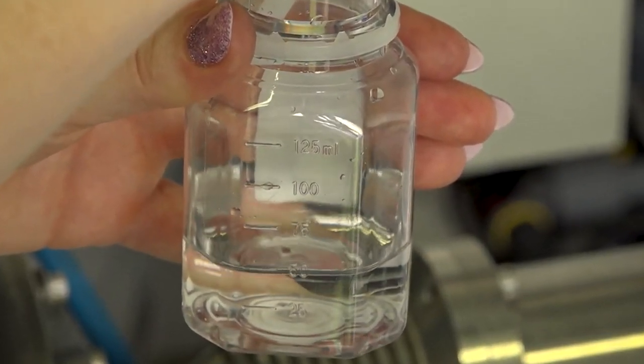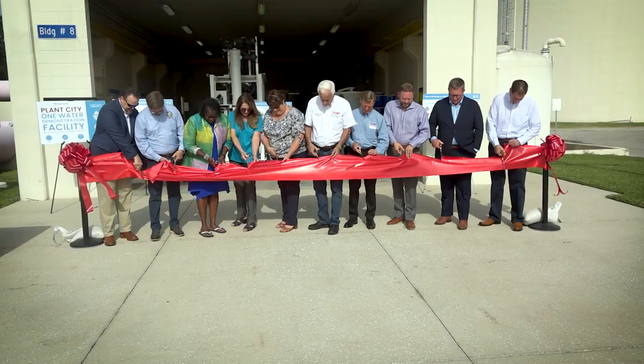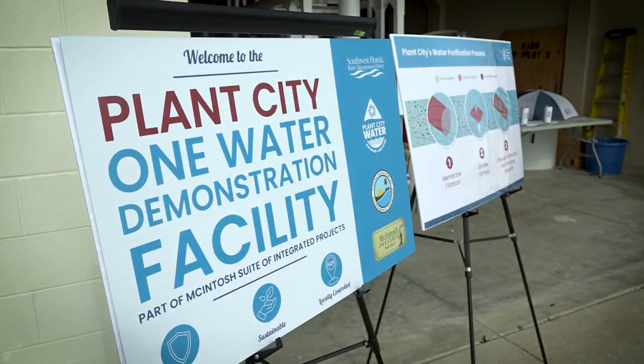This is a safe drinking water supply. Three, two, one, woo! Today is a great day for the One Water Demonstration Facility for the City of Plant City. These are exciting times in the state of Florida for water reuse.